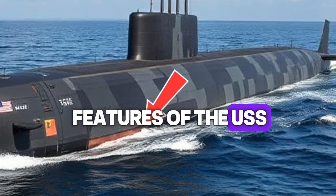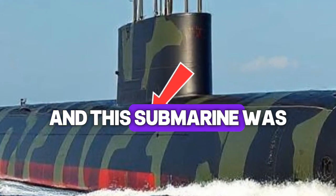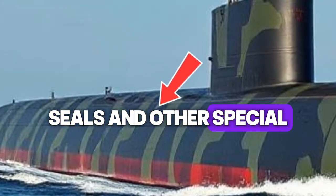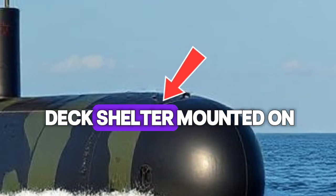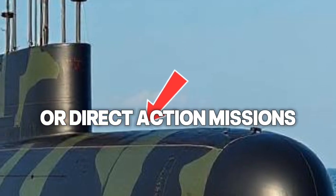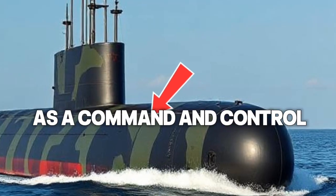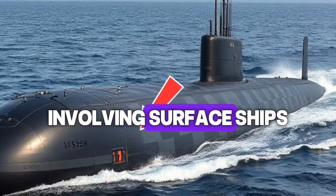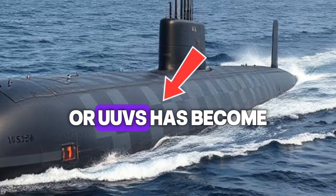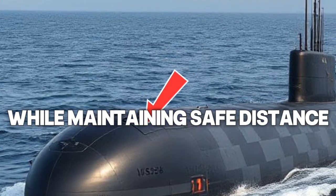One of the defining features of the USS Illinois in 2025 is its adaptability. Modern naval warfare requires versatility, and this submarine was built to handle a variety of missions beyond traditional combat. The submarine can deploy Navy SEALs and other special operations units using its lockout chamber and the optional dry deck shelter mounted on its hull, allowing for stealthy insertion and extraction of personnel for reconnaissance or direct action missions. Moreover, the Illinois has been equipped with state-of-the-art communication suites, allowing it to operate as a command and control platform for coordinated operations involving surface ships, aircraft, and unmanned vehicles. The integration of autonomous underwater drones, or UUVs, has become an essential part of its mission set, enabling mine reconnaissance and undersea mapping while maintaining safe distance from threats.